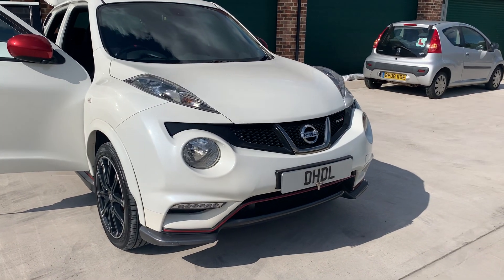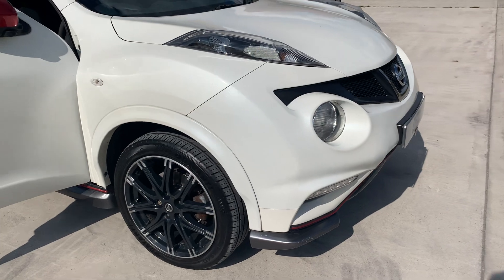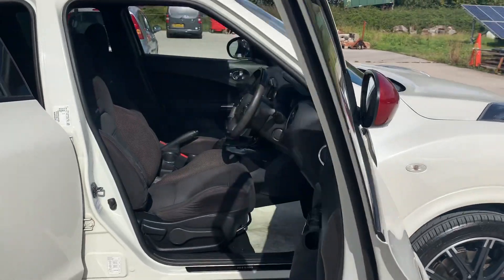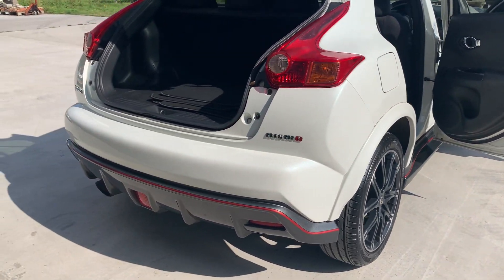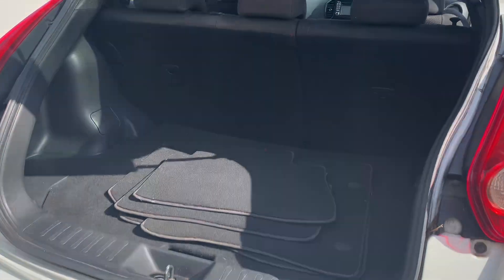It's got a full Nismo body styling kit with red accents all the way around, Nismo alloys in stunning condition, red wing mirror caps following the red all the way around. We've also got an upgraded diffuser with F1-style light, split rear folding seats, and carpet mats.